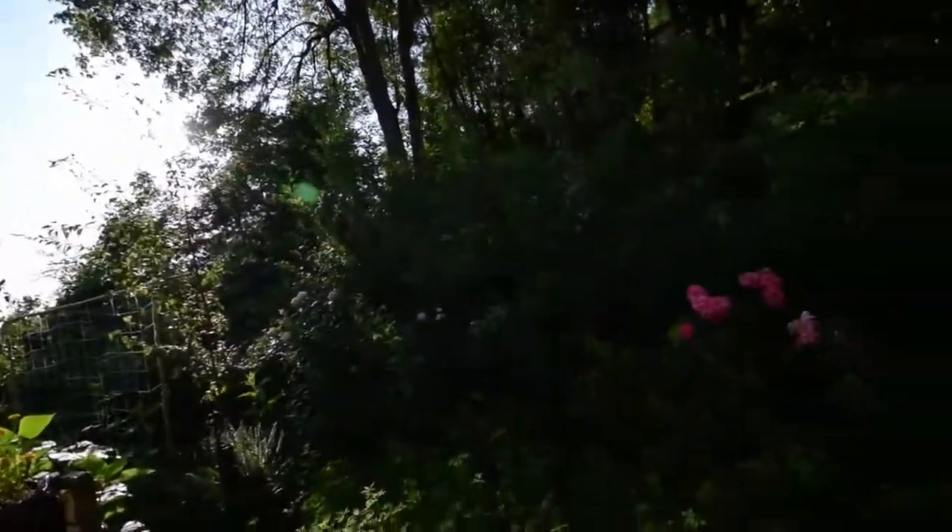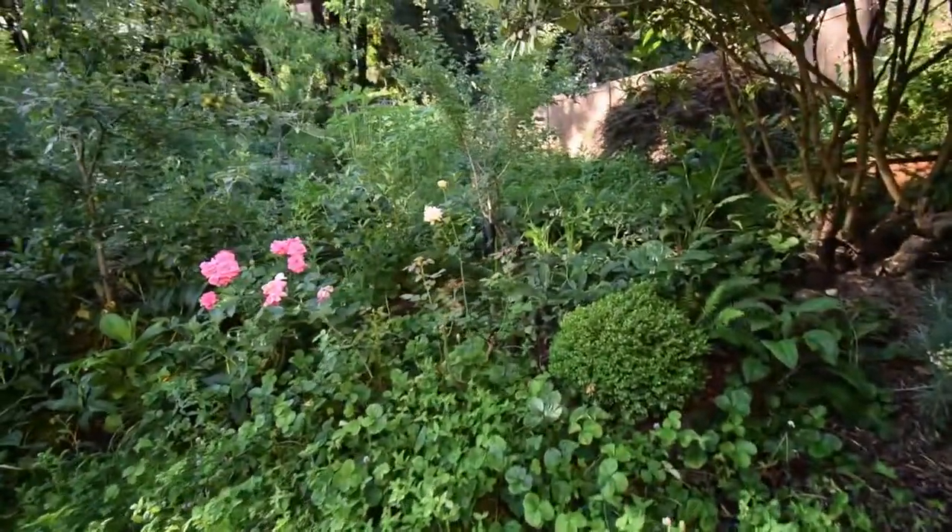Hey everybody, this is Brian from P&B Homesteading. Wanted to do the walk up in the upper yard here. We've got a few minutes before the sprinklers start turning on again, so we're going to run up there real quick and show you around.